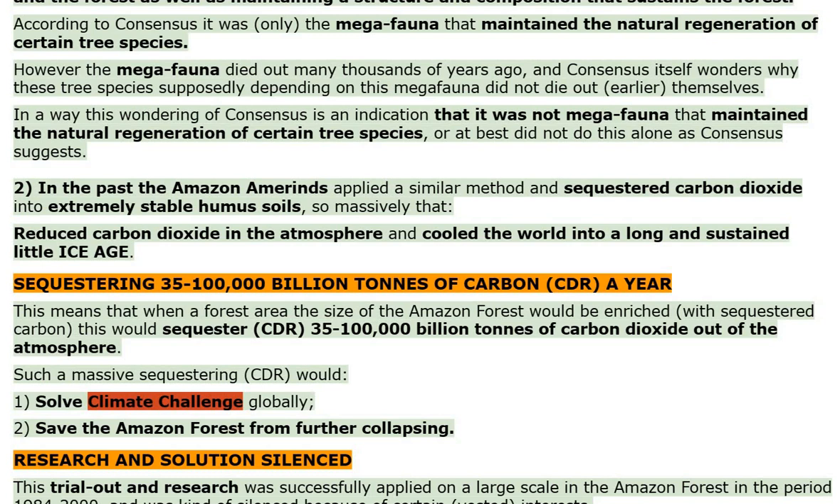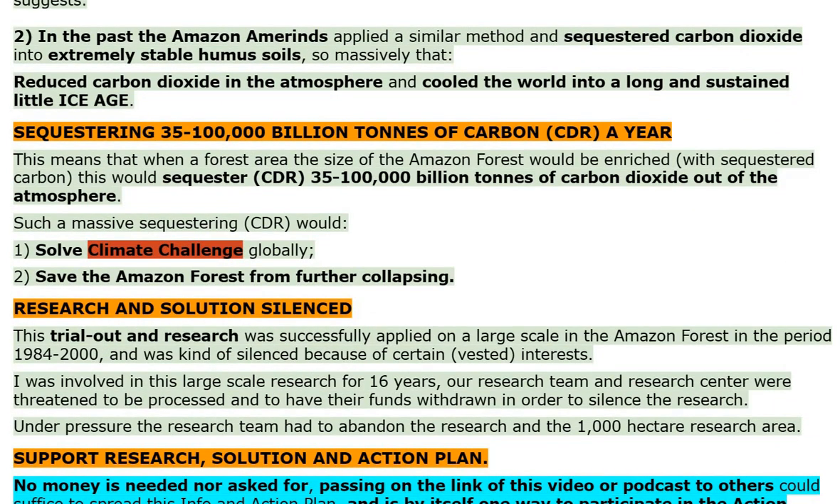In the past, the Amazon Amerinds applied a similar method and sequestered carbon dioxide into extremely stable humus soils, so massively that it reduced carbon dioxide in the atmosphere and cooled the world into a long and sustained little ice age, sequestering 35 to 100,000 billion tons of carbon CDR a year. This means that when a forest area the size of the Amazon forest would be enriched with sequestered carbon, this would sequester CDR 35 to 100,000 billion tons of carbon dioxide out of the atmosphere.